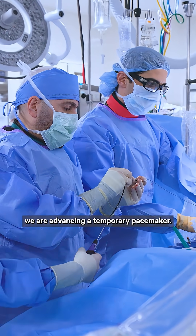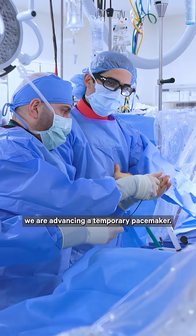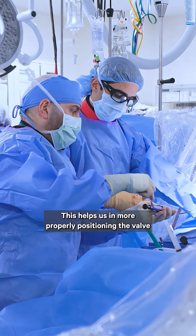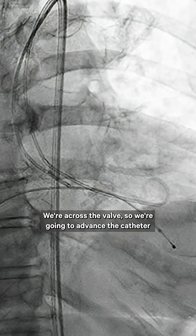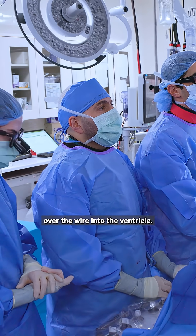Now what we're doing is advancing a temporary pacemaker. This helps us more properly position the valve when we deploy it. We're across the valve, so we're going to advance the catheter over the wire into the ventricle.